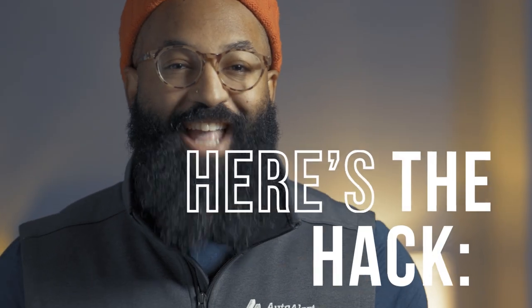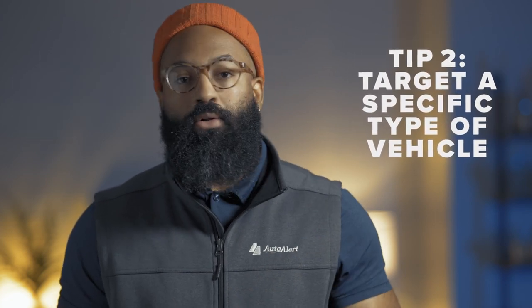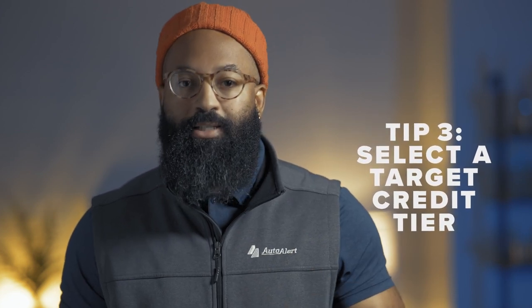Here's the hack — it's an automated process. Set a budget based on your monthly RO count. Target a specific type of vehicle: year, make, model, miles, whatever your vehicle of interest might be. Then, if you want to dial it in even further, you can select the credit tier you want to focus on. That's going to give you your target audience, but also automate that soft credit pull process.